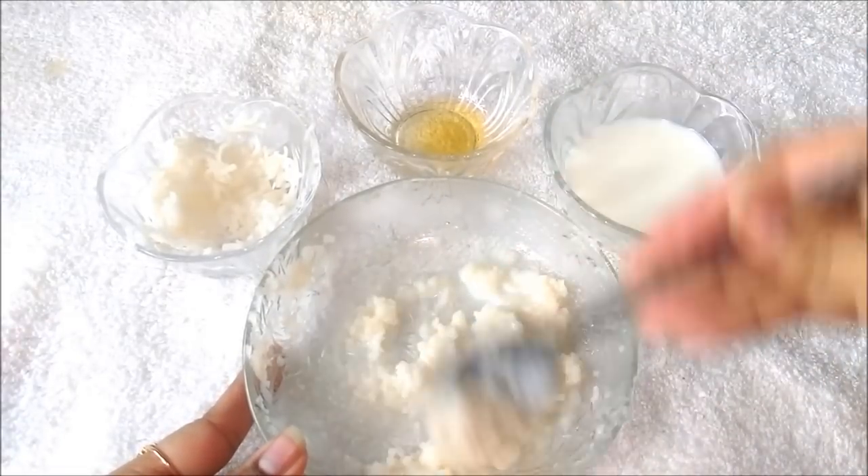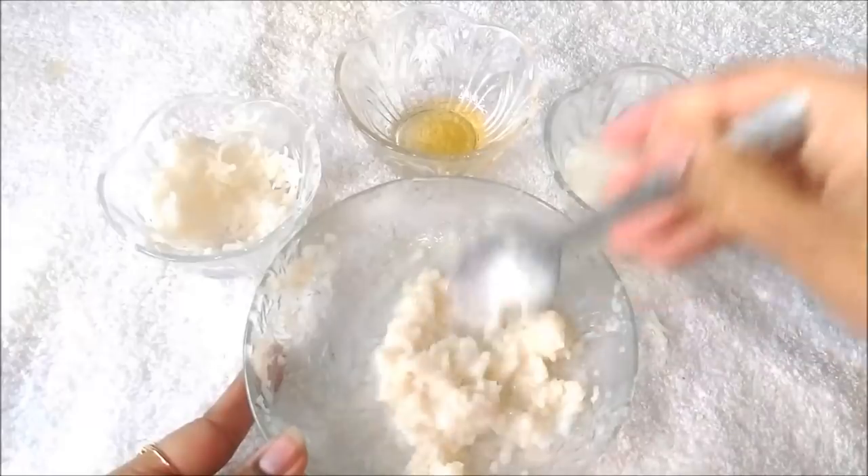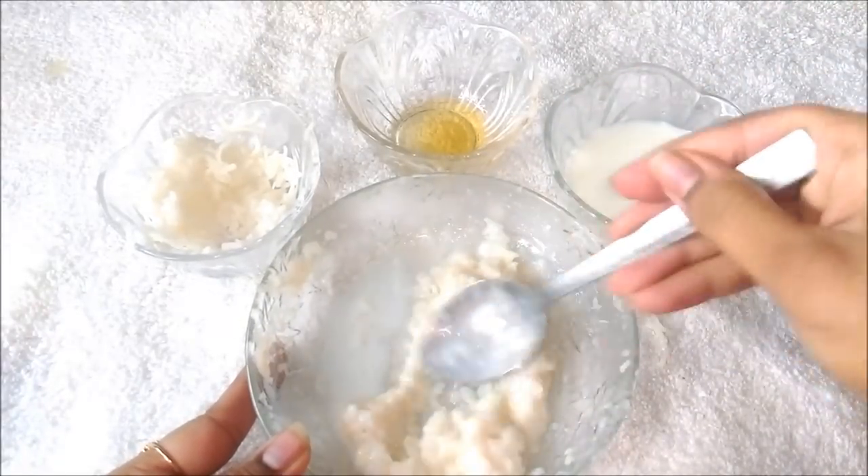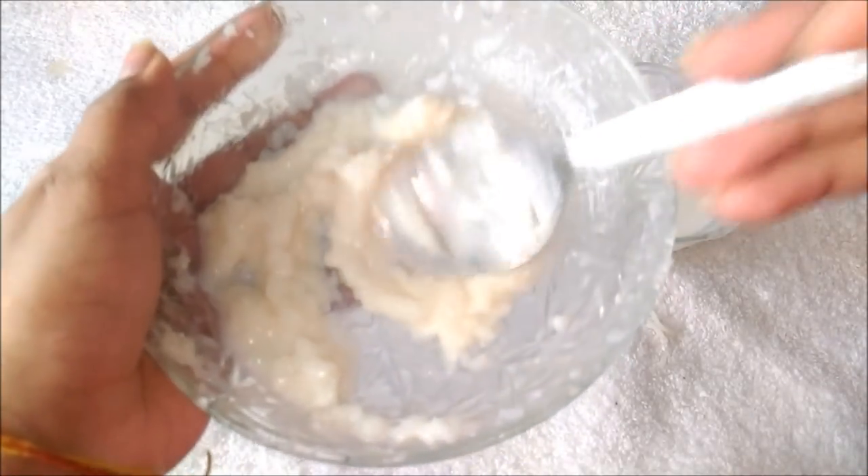You can add more milk to make the paste smooth. After mashing and mixing well, the paste should look like this.